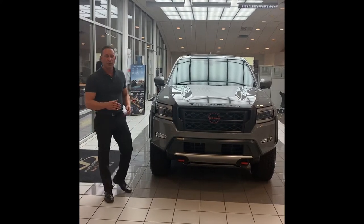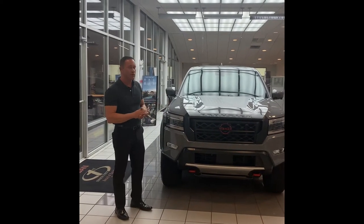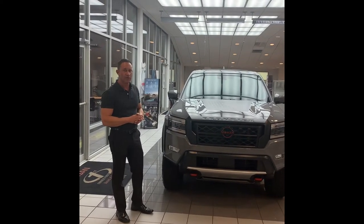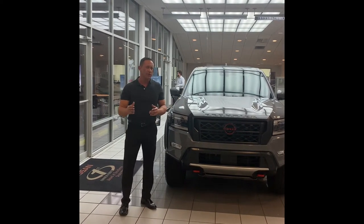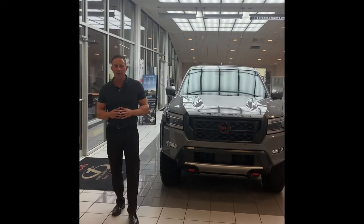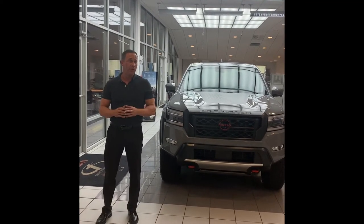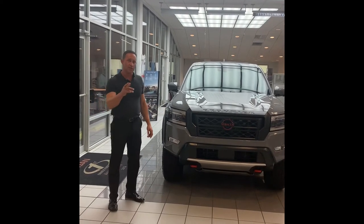Good evening, I'm Josh Reynolds and welcome to Superior Nissan for the all-new 2022 Nissan Frontier walk-around video. This is Superior Nissan — a little bit about the store: it's been here 30 plus years, owned by Miss Agus Bailey. Very big honor to work for her and a pleasure to work for such an amazing team. Let's get started.